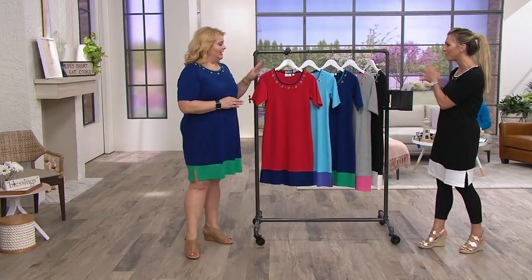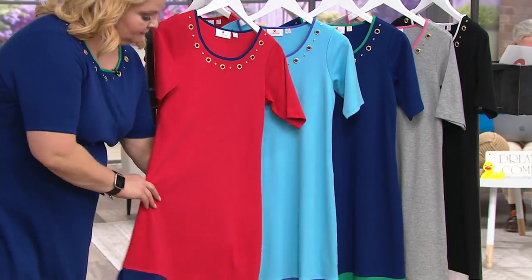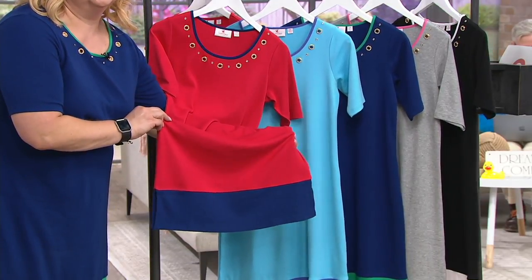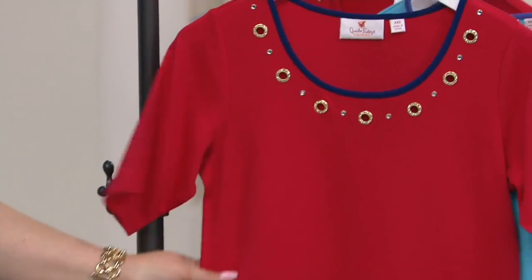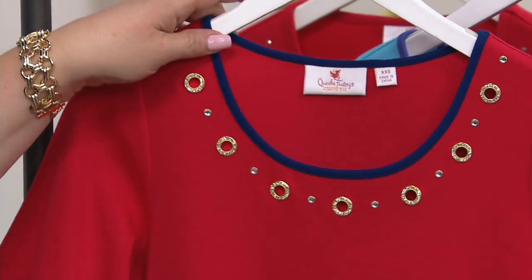We have five colors for you to choose from. Let's go through that so you can start shopping, because this big deal price goes away in just two hours. This lipstick red and navy — quintessential. Ahoy, matey! Let's get on the boat of love. Let's go somewhere fantastic in this dress.